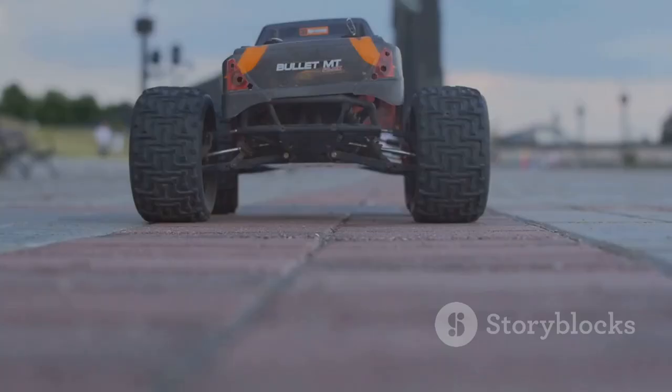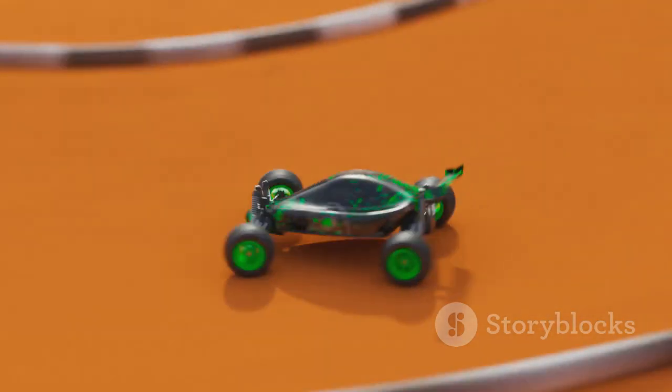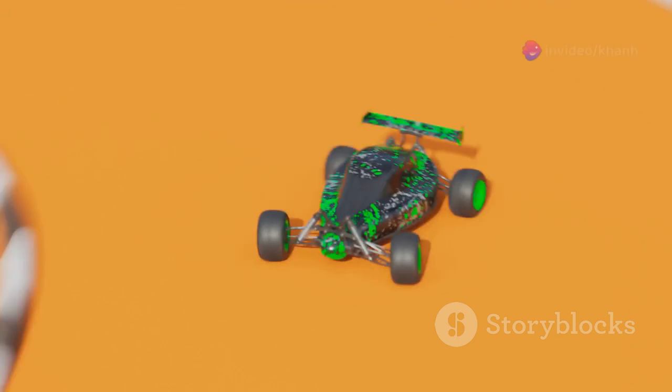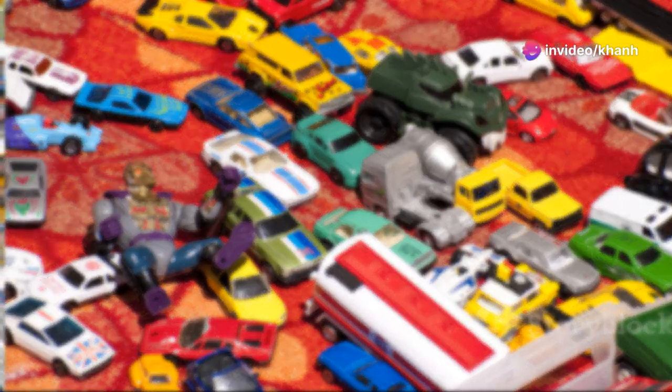But don't let the spooky vibes fool you — this car can move. Imagine it tearing around your track, that skull grinning as it takes those loops and jumps like a champ. The Bone Shaker comes in tons of variations — different colors, special editions — you name it.